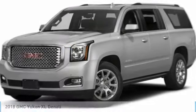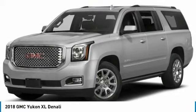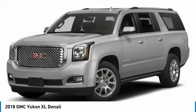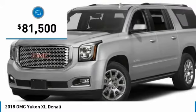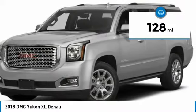We are pleased to show you the 2018 Yukon XL. GMC Yukon XL is a great choice for families who need a full-size SUV with maximum seating. The looks don't hurt either and is priced below $85,000. This vehicle has less than 200 miles.